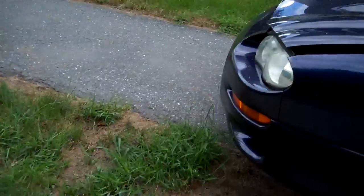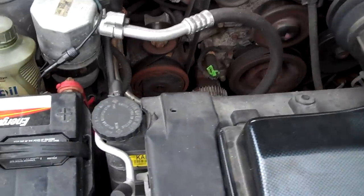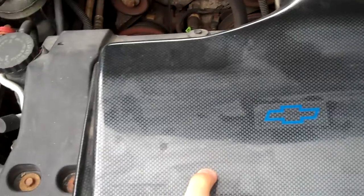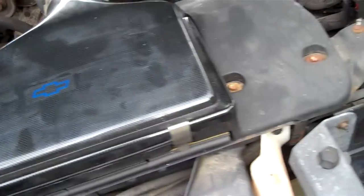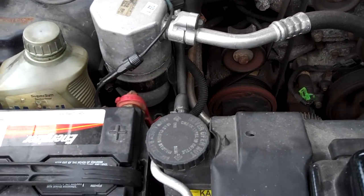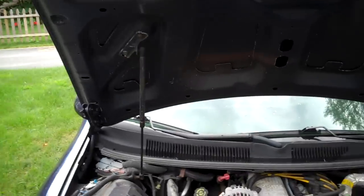I'll show you under the hood. It's nothing special — it is a V6 like I said, 3.8 liter. There's an aftermarket K&N air filter in there. Everything else is pretty clean. There's an Energizer battery and some extra oil. My oil pan does leak a tiny tiny bit, but it's not enough to really notice anything. Other than that the car is super clean. I do like how the hood props itself up.